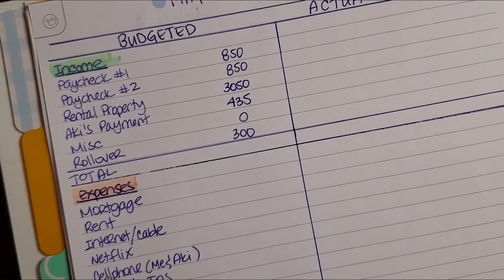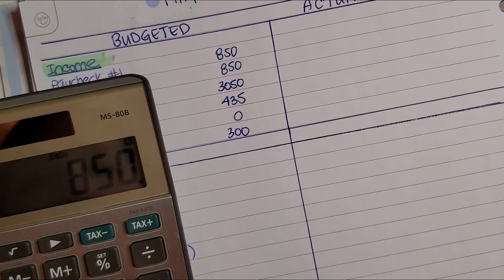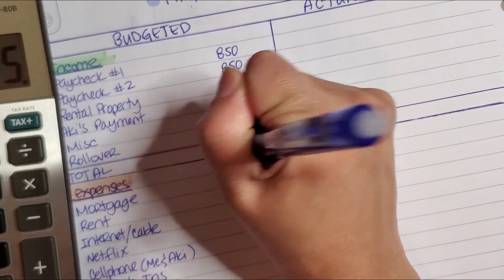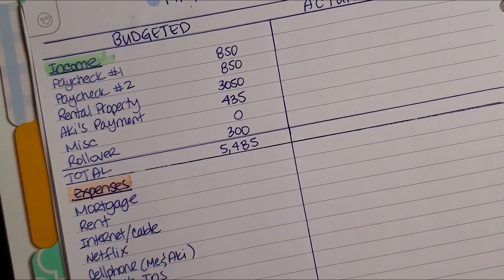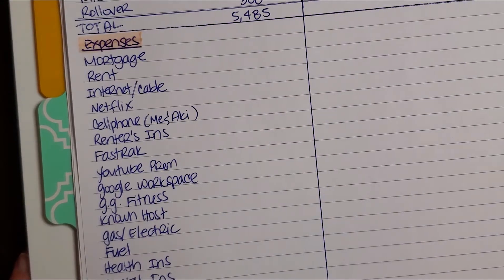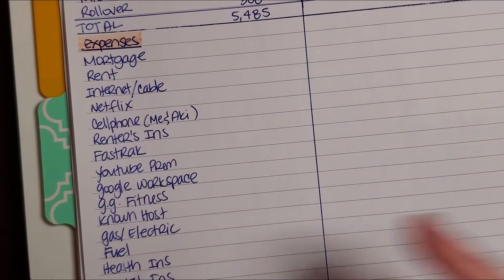So now I'm going to total that: $850 plus $850 plus $3,050 plus $435 plus $300, which leaves me $5,485 for the month. Which is sadly less than I would like, but what are you gonna do.